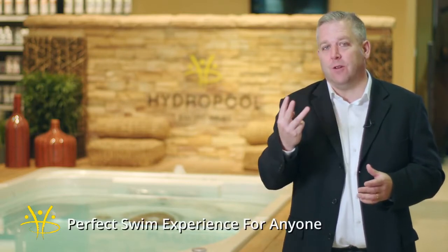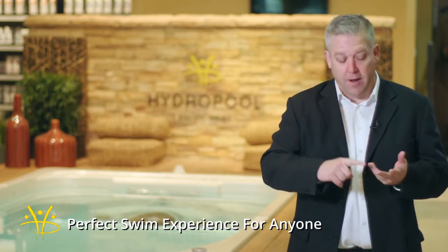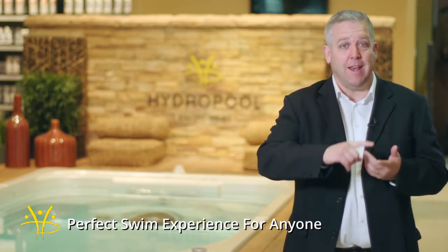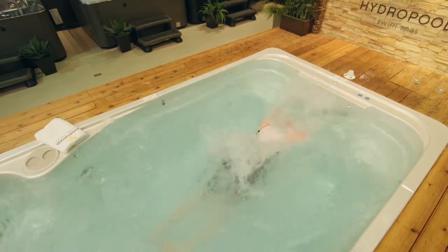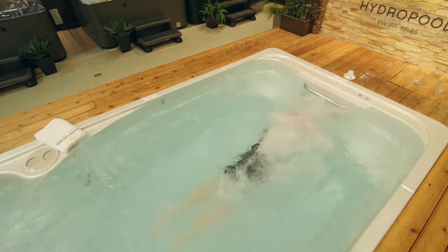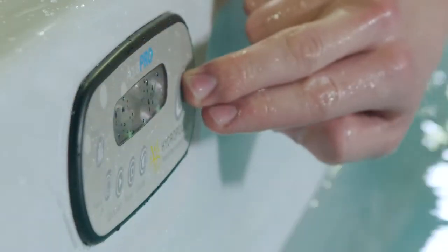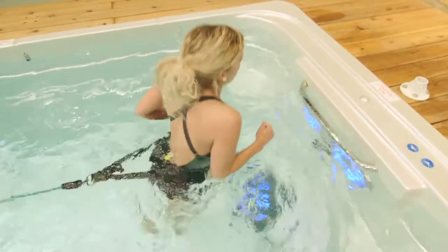Finally, you want different swim levels for every type of person. We have three series: the AquaPlay, the AquaSport, and the AquaTrainer — plus the AquaPro control that pairs with the AquaTrainer. For any level of swimmer or athlete, we meet their needs. When looking for a swim spa, make sure the company meets your specific needs.